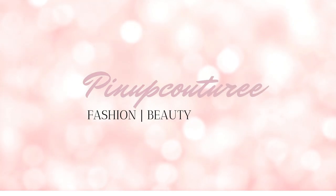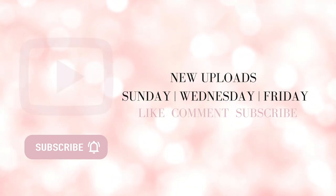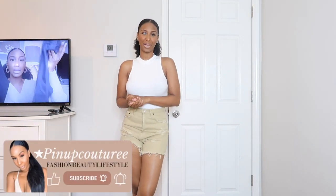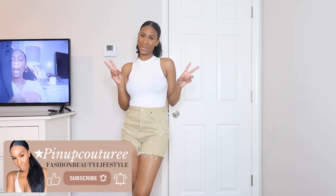Okay so I am never the type to return stuff, but this is getting returned. What is up you guys and welcome back to my channel! If this is your first time clicking on one of my videos, hey, my name is Jasmine. I go by Pen of Couture with two E's at the end.